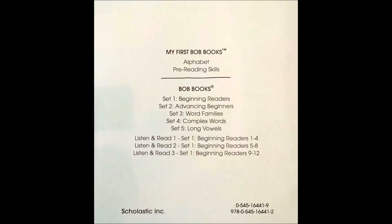The end. For more stories, please subscribe to our channel, Little Readers.